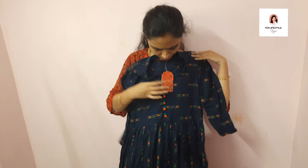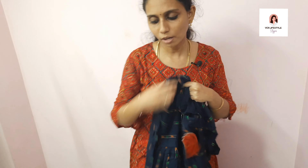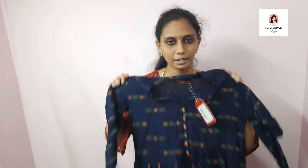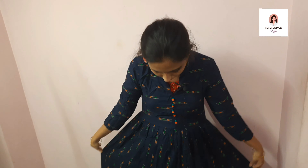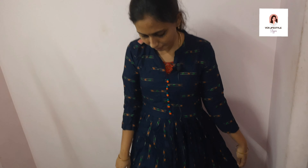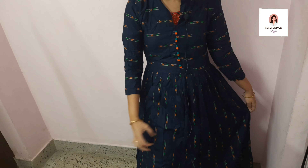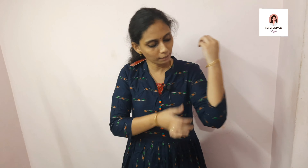This is an umbrella model. The MRP is ₹999 and the offer price is ₹648. This is a navy blue color frock, full frock, umbrella model, 3-4 sleeve, multi-color contrast — orange, green and orange. It is printed on the sides with a printed button. It is very neat.